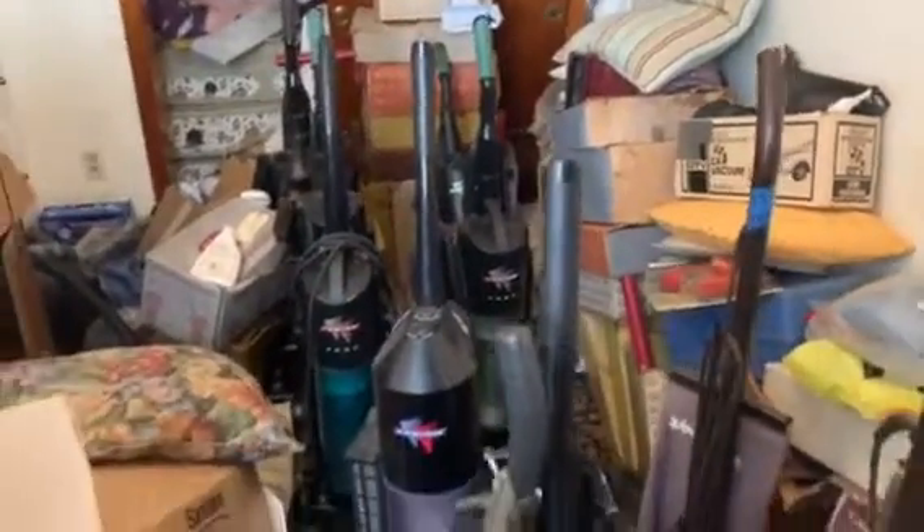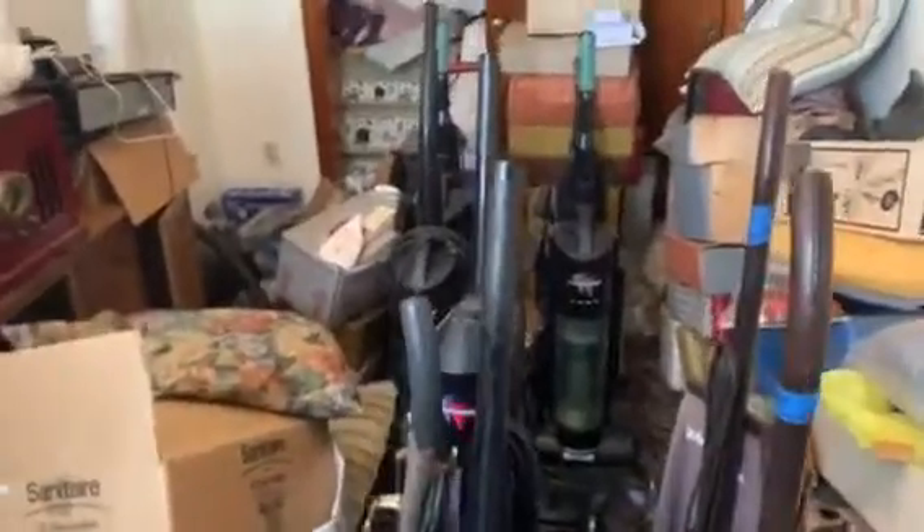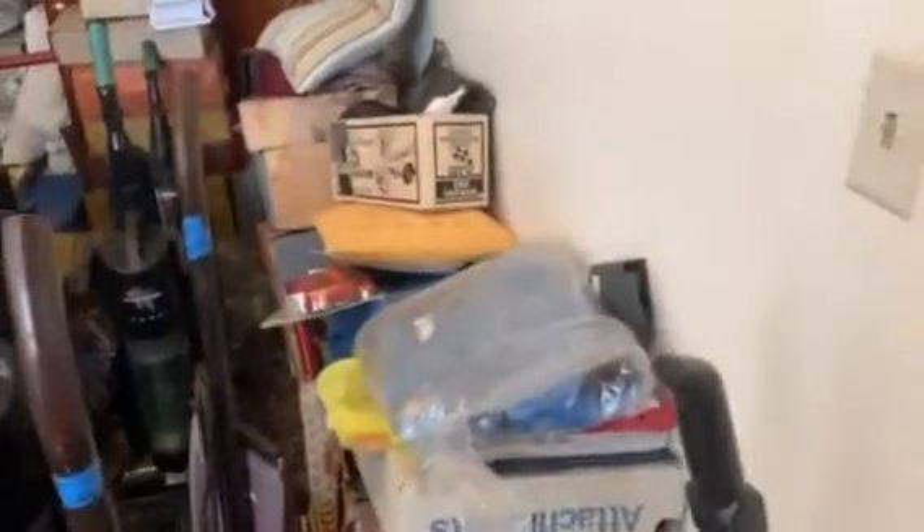Got a bunch of — well, used but — all these Kirby pieces and parts, odds and ends, new pieces and parts from the vacuum shop. I'm actually supposed to be selling a lot of this for him but I haven't got around to it yet, so maybe I could start tackling that pretty soon.